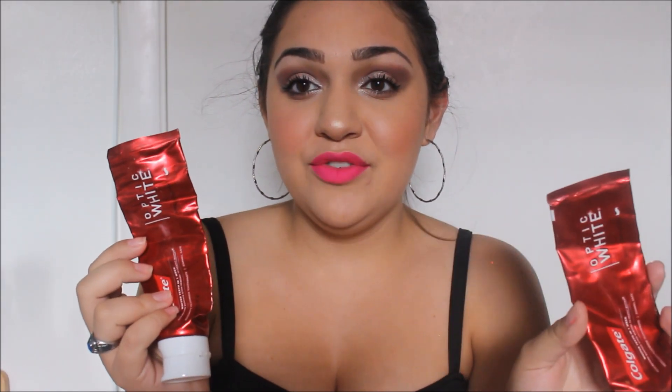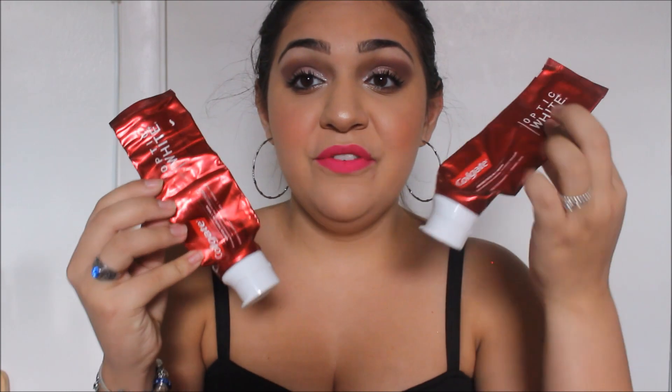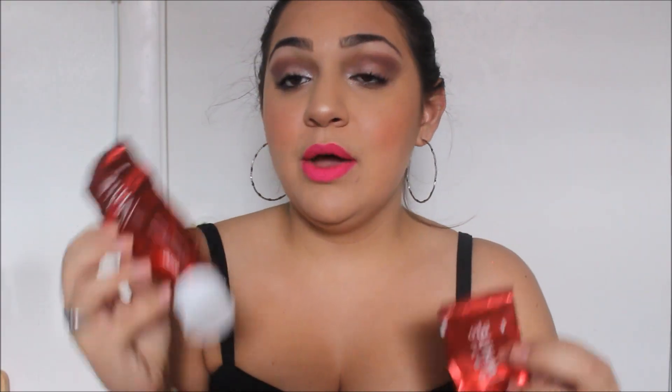This is my favorite toothpaste in the world — the Colgate Optic White, whiter teeth in one week, goes beyond surface stain removal to deeply whiten. This is my holy grail. I would never try any other toothpaste because this is the bomb dot com.